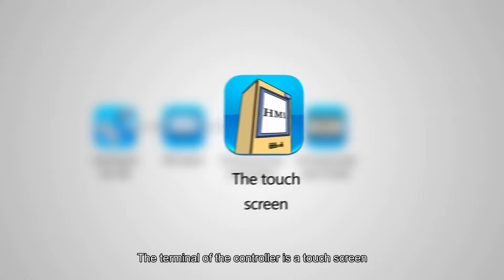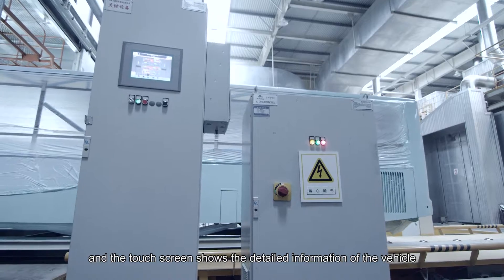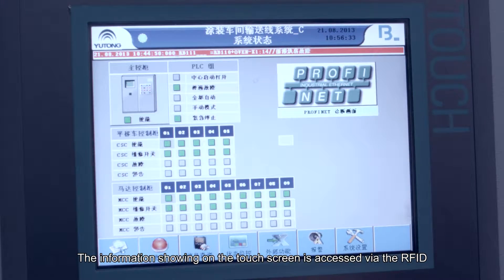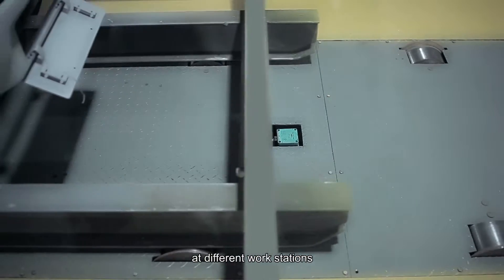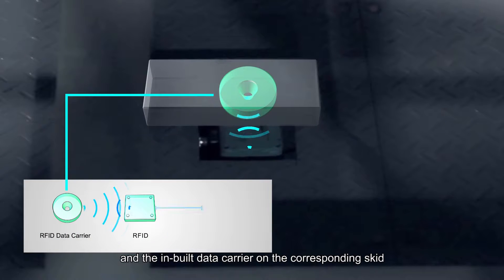The terminal of the controller is a touchscreen, which shows the detailed information of the vehicle. The information displayed on the touchscreen is accessed via the RFID at different workstations and the inbuilt data carrier on the corresponding skid.